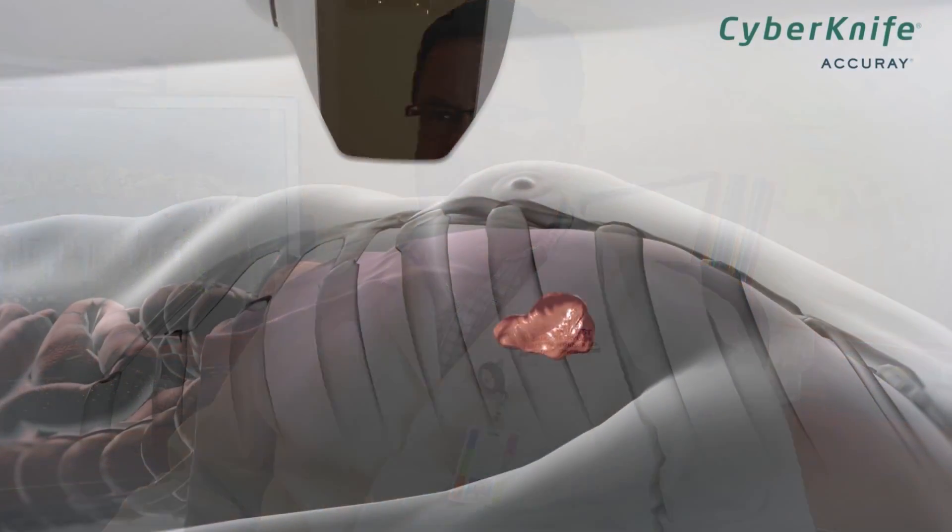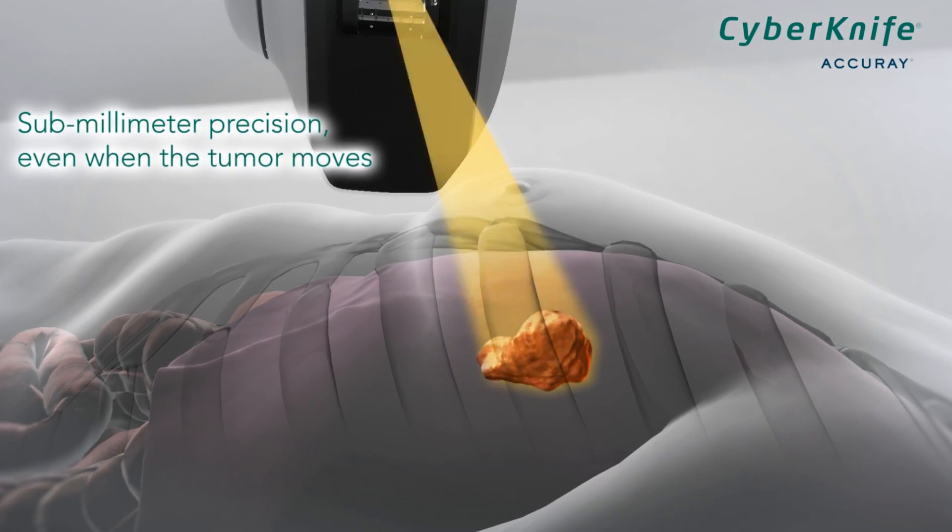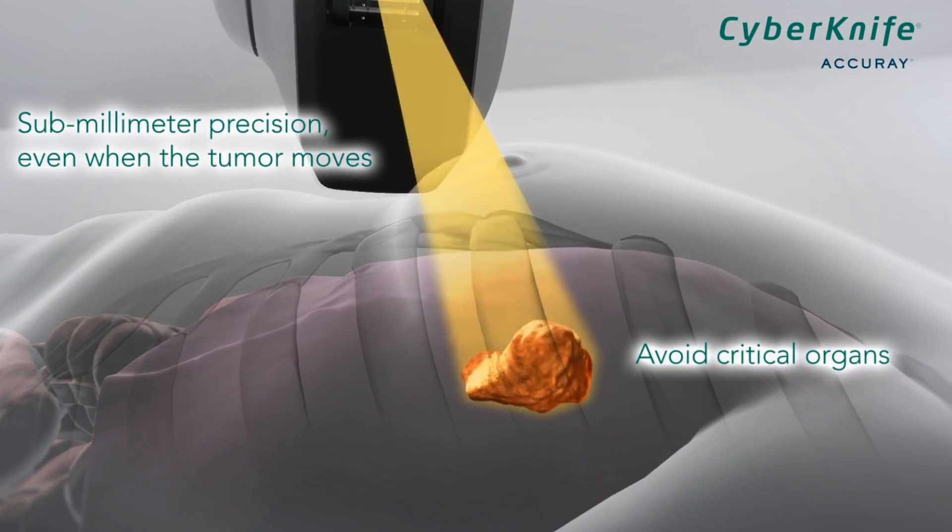The CT scan, and now of course MRIs and other imaging modalities, came in so that we could look at a patient's anatomy in 3D and start doing much more sophisticated treatment planning — treating the target more efficiently while missing the normal tissue that we don't want to injure.